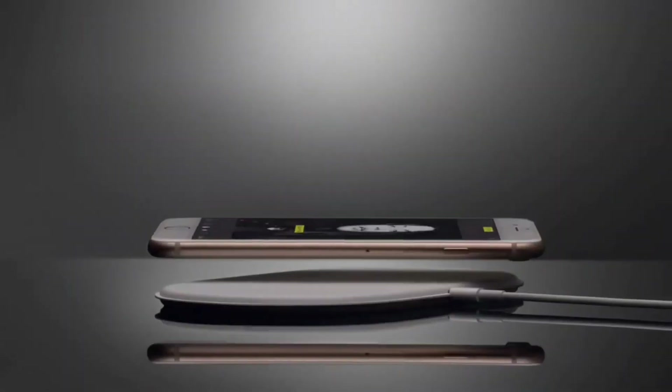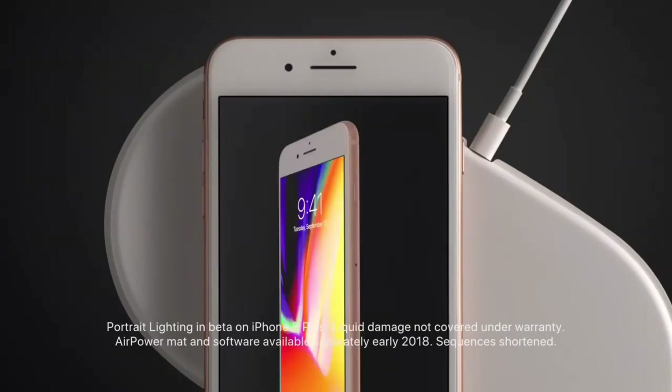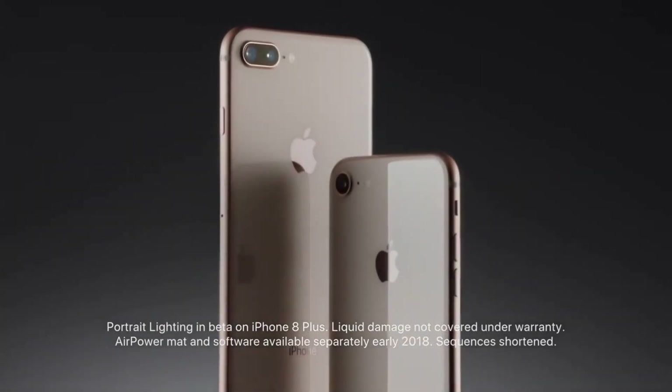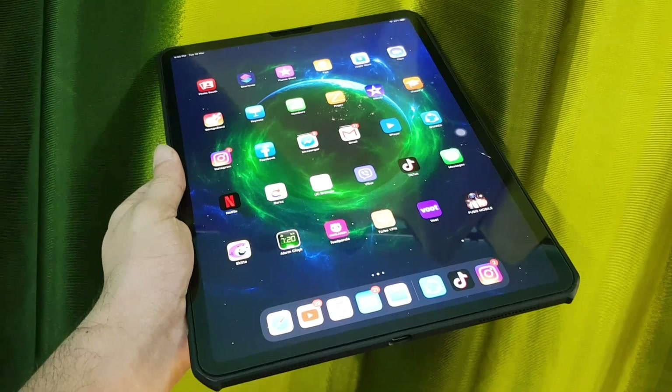Now looking at the inside of iPhone 9, it will come with Apple's latest A14 chipset with 4GB of RAM, and 64GB, 128GB, and 256GB of storage options.